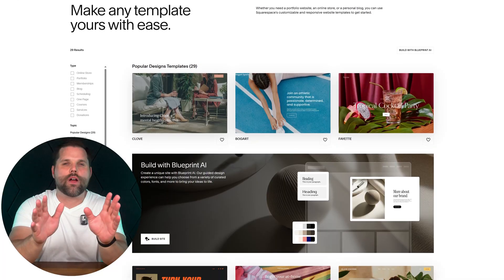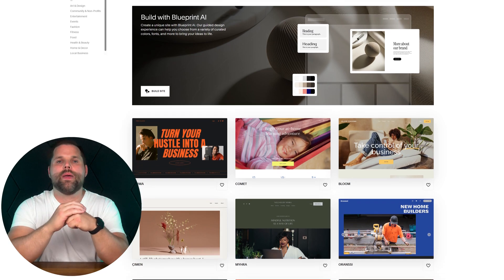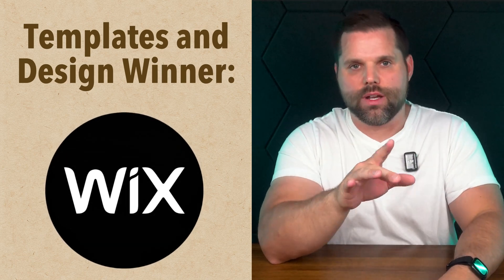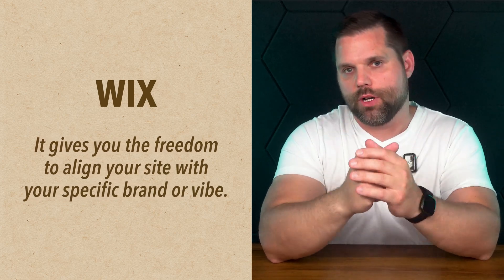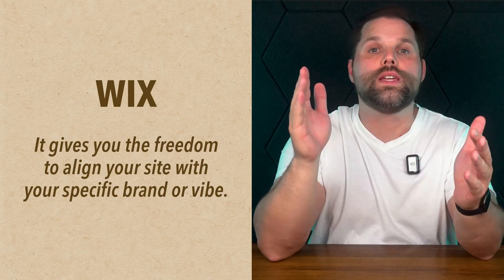Squarespace takes a different route. Instead of throwing hundreds of choices at you, it offers around 150 templates, and nearly all of them are beautifully designed. There's a consistent, minimalist style that makes everything look clean and modern right out of the box. But here's why Wix edges out ahead in this category — it gives you more freedom to match your site to your specific brand or vibe. And once you find a template that fits, you can customize nearly everything about it to make it truly your own.